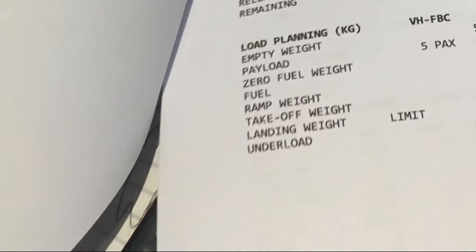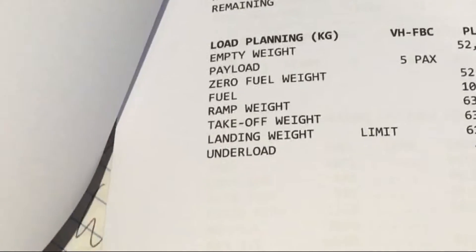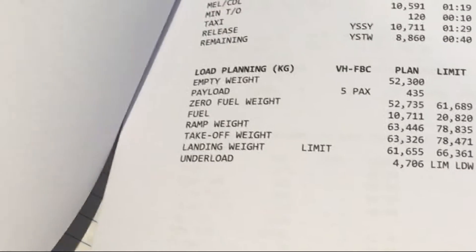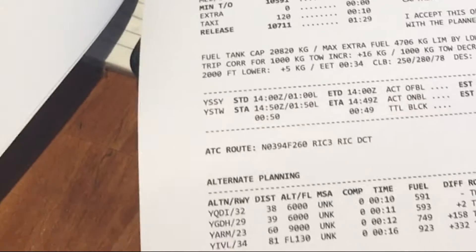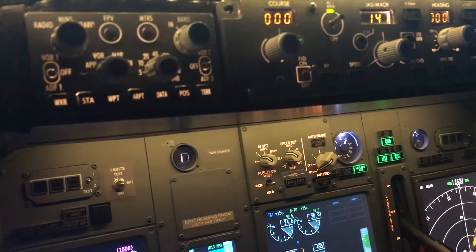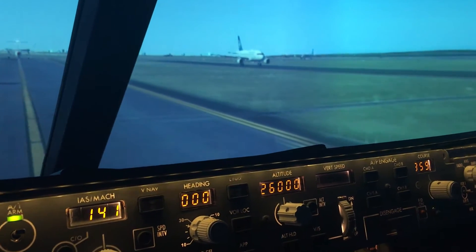We've got a basic flight plan set for this afternoon. Our afternoon flight will be flying through to Tamworth. This is a PFPX document I've created for this afternoon's flight, and we'll be going through and setting up according to this. So let's get to it — this is an A320.